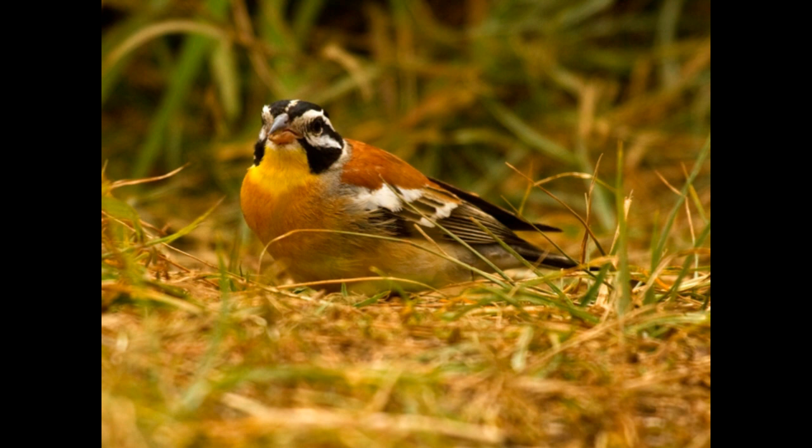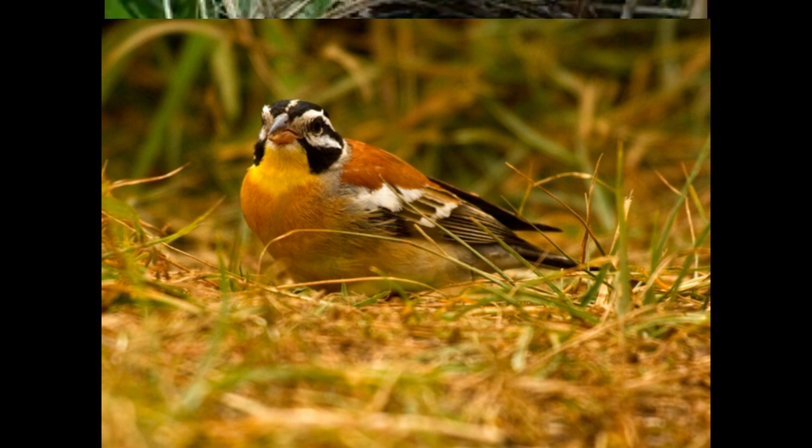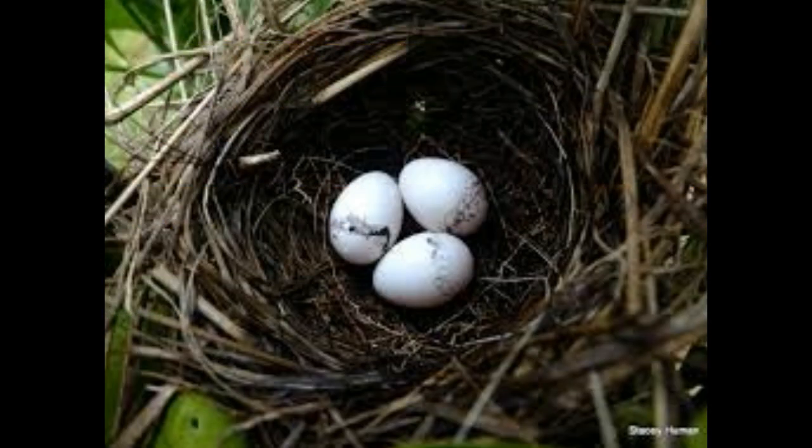The underparts are orange-yellow, becoming yellow on the throat and whitish on the lower belly. The upper parts are chestnut with a grey rump. The brown wings have two conspicuous white wing bars.